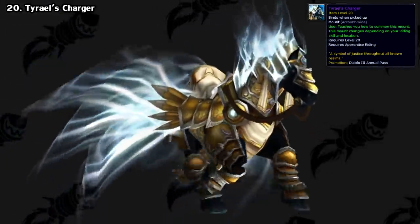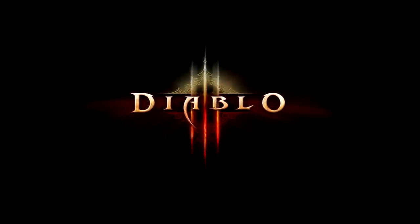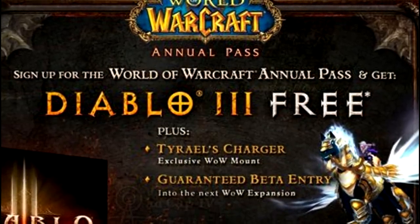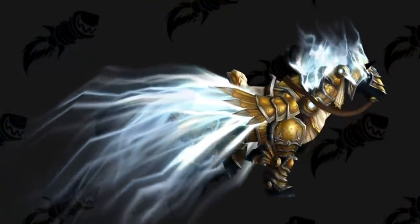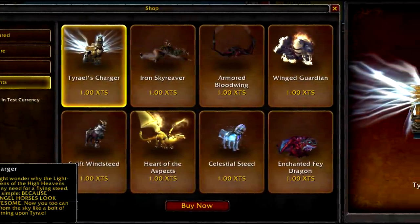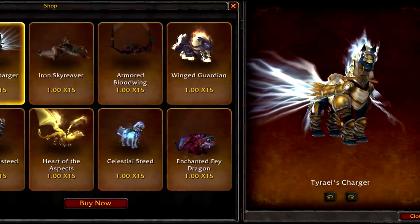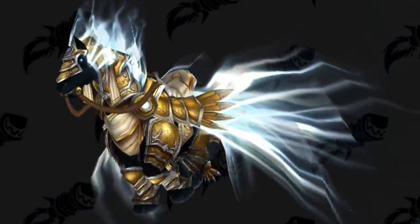Another promotional mount was Tyrael's Charger. Blizzard's action RPG Diablo III was about to be released, and World of Warcraft celebrated it with a promotion. If you bought a full year of game time, you got the Diablo III game and this mount as a bonus. Just a few months later, the promotion ended and you haven't been able to get it since — except for an error in late 2017 where it was accidentally made available in the cash shop. It was only meant to be sold on the Taiwanese and Korean versions, but through some glitch the US and EU servers were able to buy it for a short time.